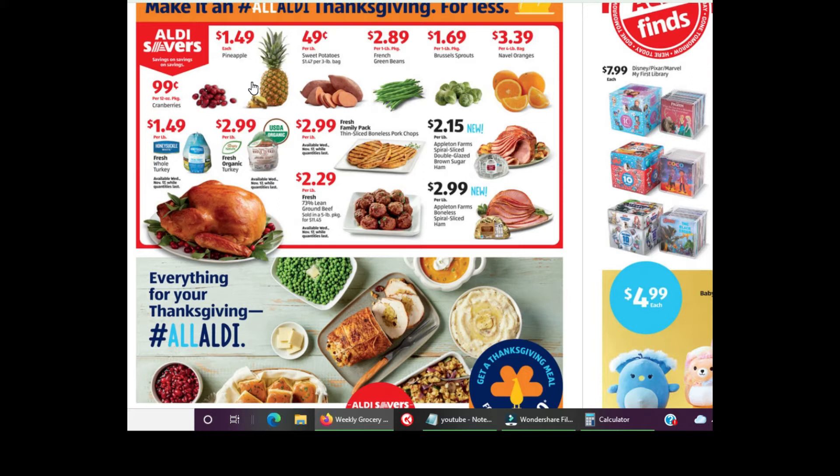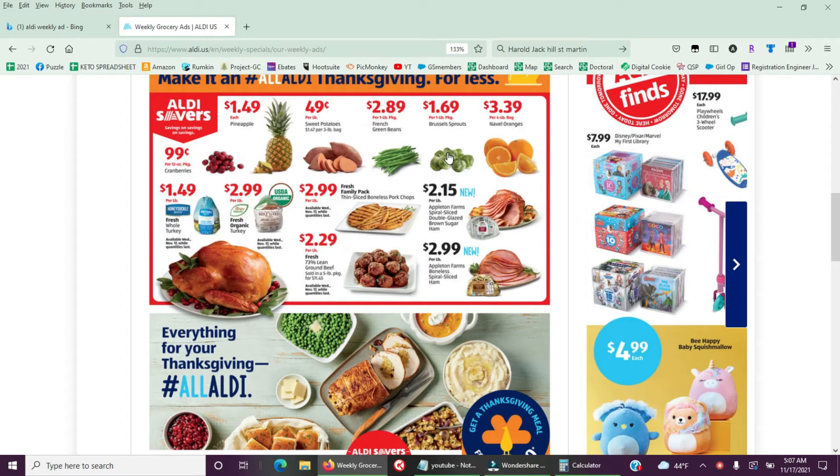Sweet potatoes at Aldi's are 49 cents a pound — not as good as Meijer's 25 cents but still good. Save-A-Lot was at 59 cents, so Aldi's is better there. Brussels sprouts at $1.69 are a much better price than Meijer's two for $4, which is $2 each.